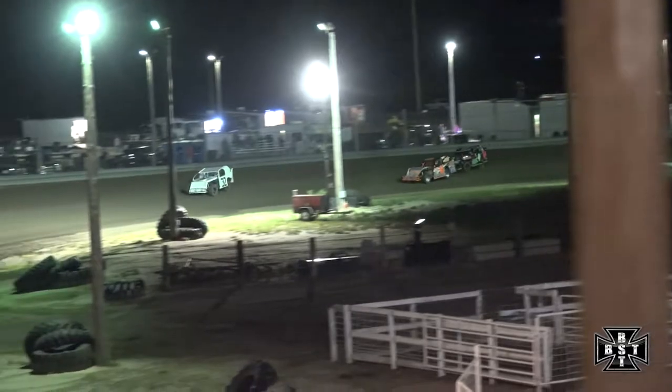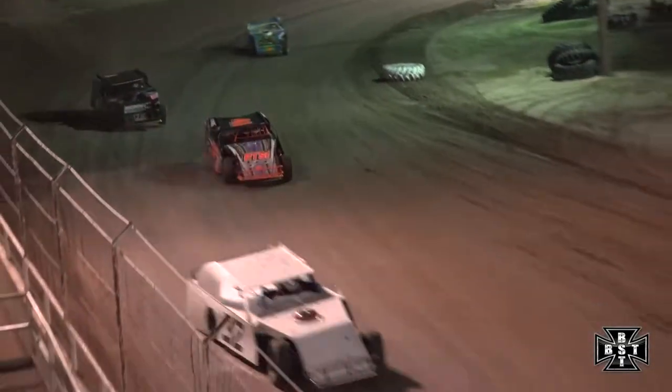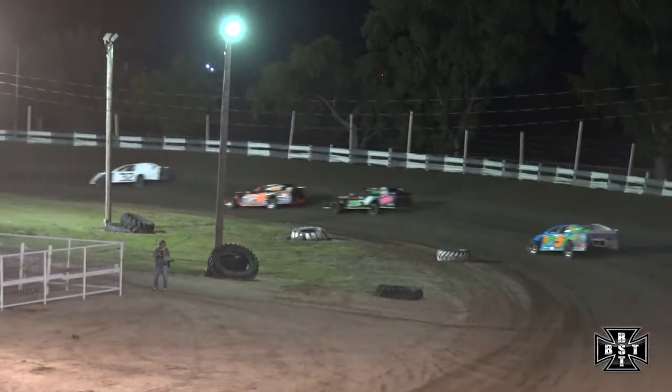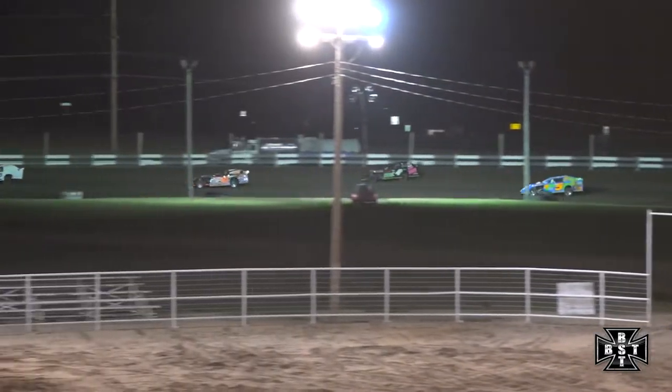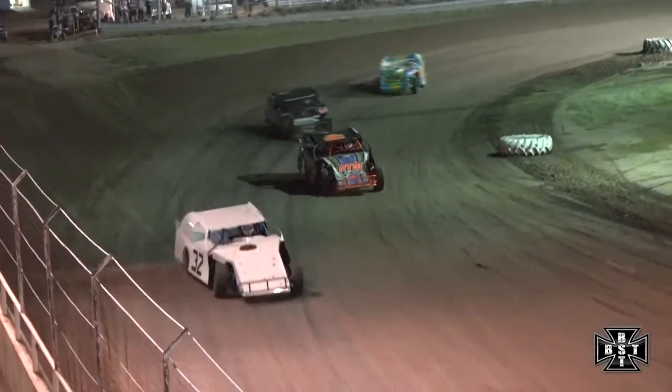Single file through the field, Firm continues to lead, Lundock able to hold off that charging Danny Consumann. Consumann now to the outside trying to find his way around that 41 ride. Working up on Danny Consumann for that third spot is the five car, the DeVilbiss Racing chassis.